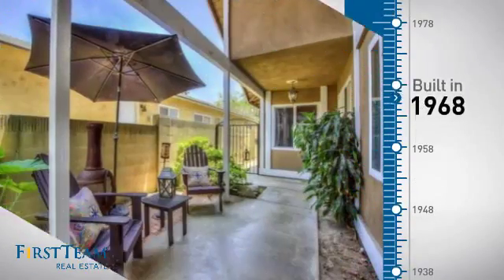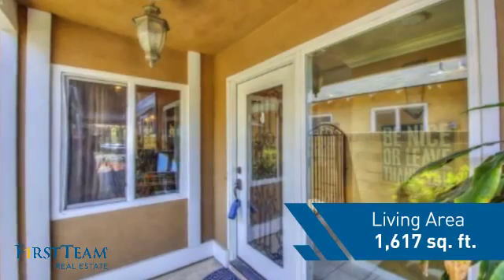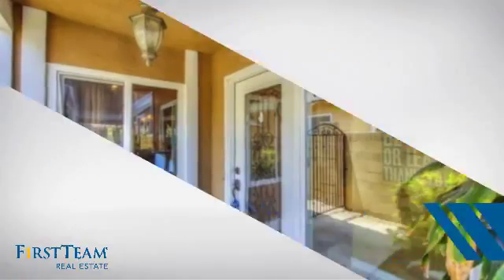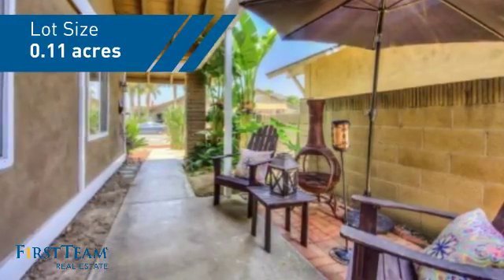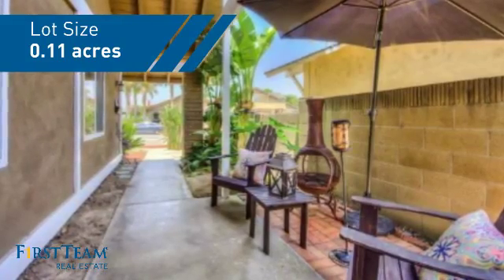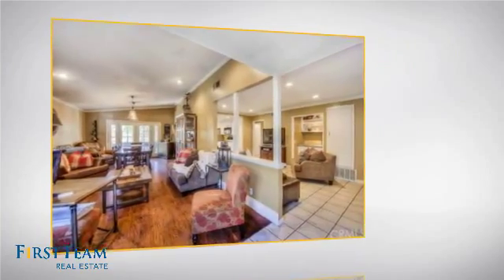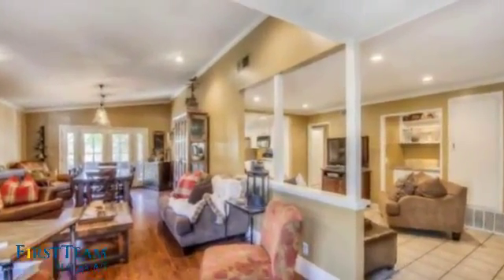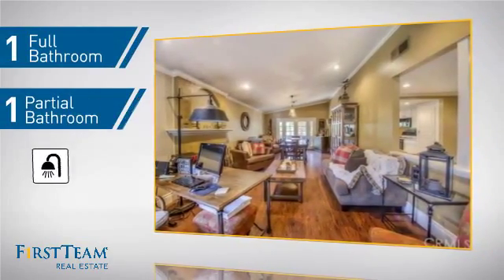This property was built in the late 60s and features over 1,600 square feet of space, giving you a spacious layout to play host or kick back and relax after a long day. Inside, you'll find three bedrooms so everyone has a private space to come home to, as well as one full bathroom and one partial bathroom.